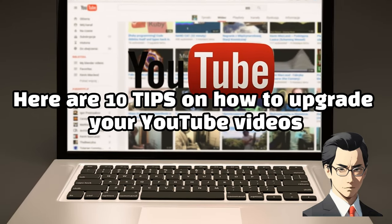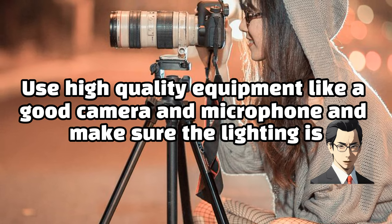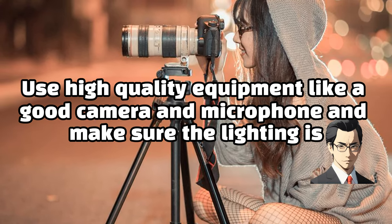Here are 10 tips on how to upgrade your YouTube videos. Improve the quality of your video. Use high-quality equipment like a good camera and microphone, and make sure the lighting is good.